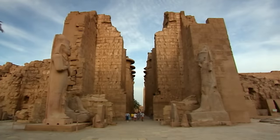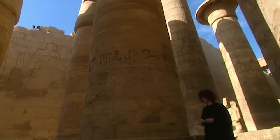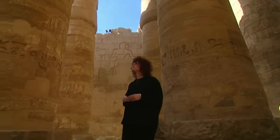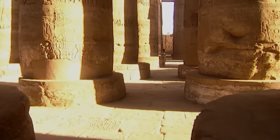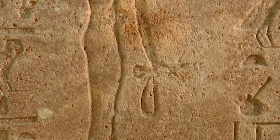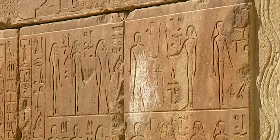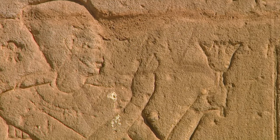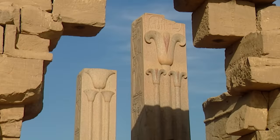Her coffin explains she lived in Thebes, now known as Luxor, the religious capital of Egypt. Around 1,000 years before Christ, near the end of the New Kingdom, she worked in the Karnak temple. As a temple chantress, Asru was also an ideal subject for the scientific study — here she would have come into regular contact with the lotus. As at Edfu, the lotus appears to have central importance, and lotus symbols are everywhere.